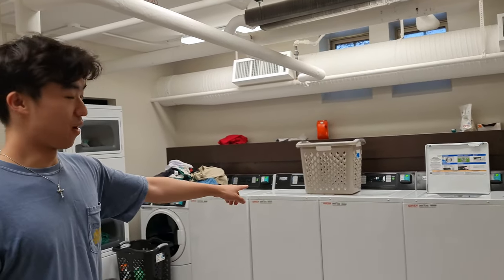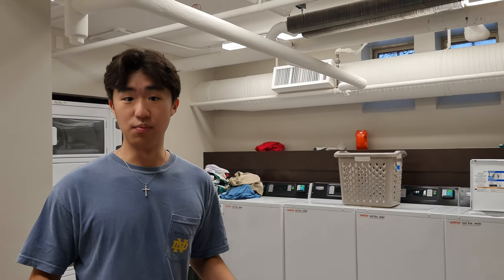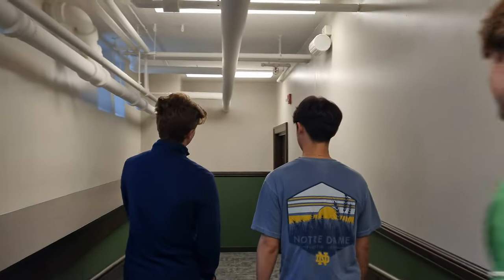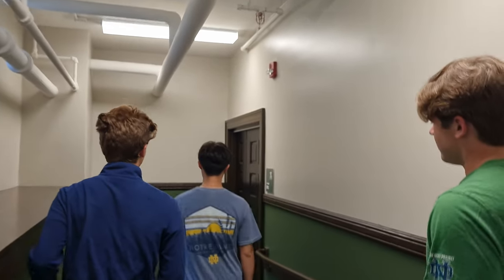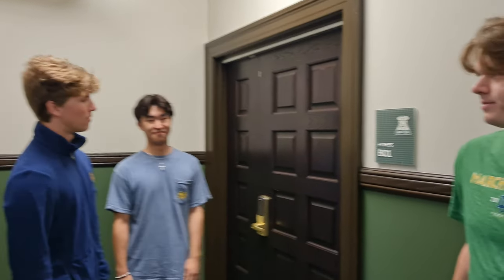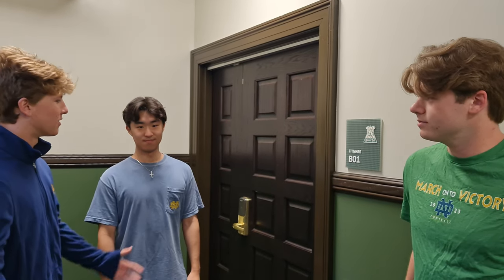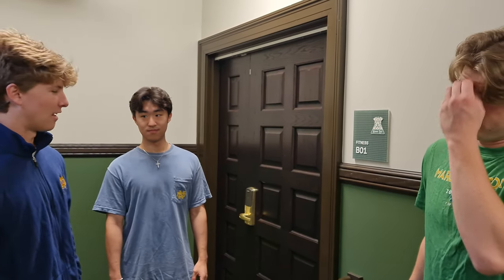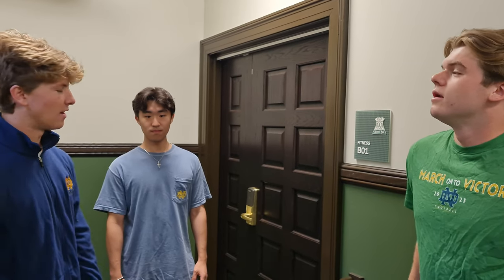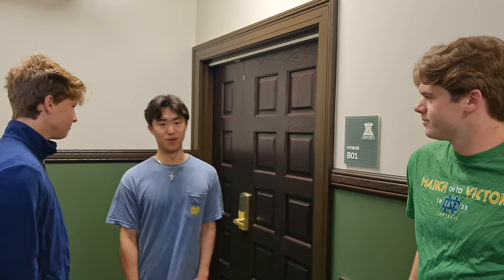We have our laundry and dryers over on the side there. The laundry is completely free, just like everybody else on campus, so make sure you're doing your laundry regularly. Now we're going to go to the gym, which is unfortunately not yet open because there should be some brand new equipment. But when it gets here, it'll be awesome. We didn't have really anything before it was renovated, but now we've got a whole new set of equipment.